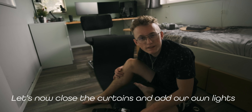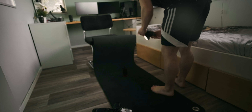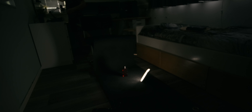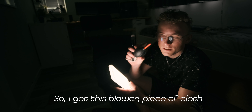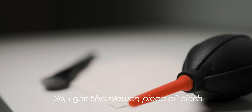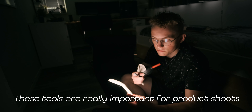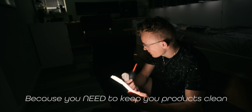Let's now close the windows and add our own lights. I got this blower, a piece of cloth, and a brush, and these tools are really important for product shoots because you need to keep your products clean.